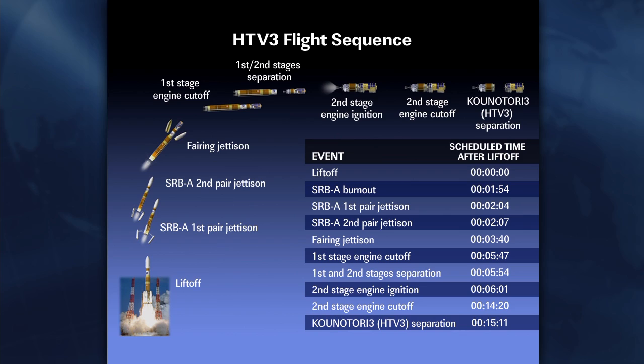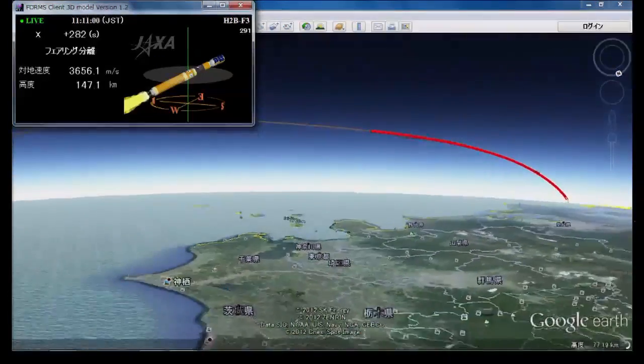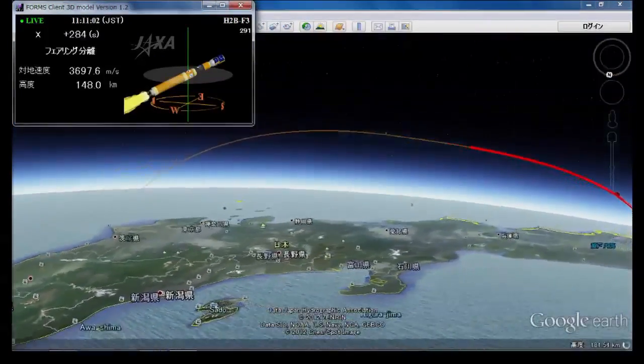At 5 minutes and 47 seconds, the first stage engine will cut off. The first and second stage will separate just a few seconds after that at 5 minutes 54 seconds. Right after the six-minute mark, the second stage engine will ignite and burn for the remainder of the flight up until the 14-minute, 20-second mark, when that engine will cut off. Live telemetry from JAXA as they continue to monitor the rocket.